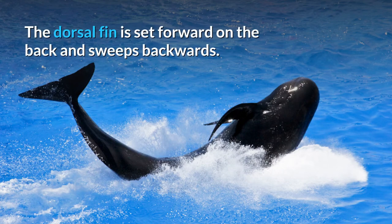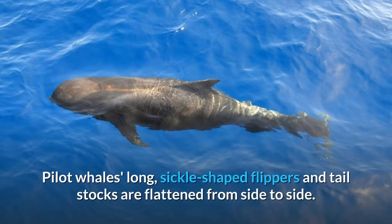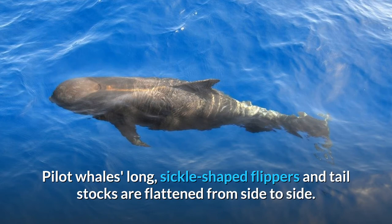The dorsal fin is set forward on the back and sweeps backwards. A pilot whale is more robust than most dolphins, and has a distinctive large, bulbous melon. Pilot whales' long, sickle-shaped flippers and tail stocks are flattened from side to side.